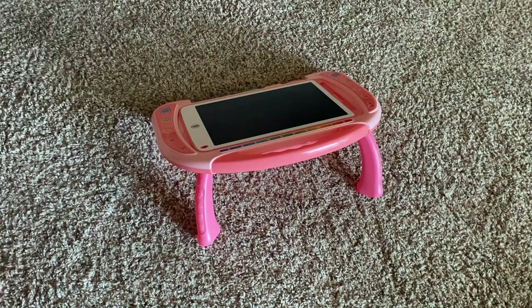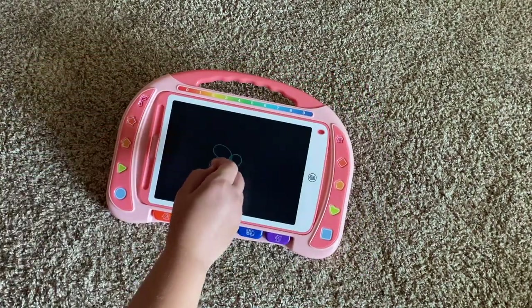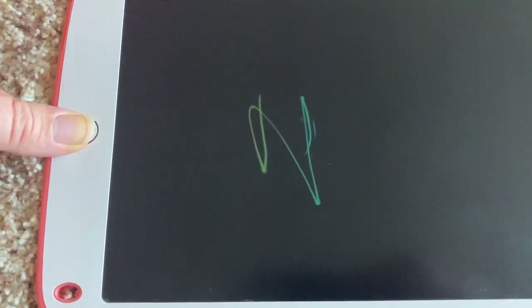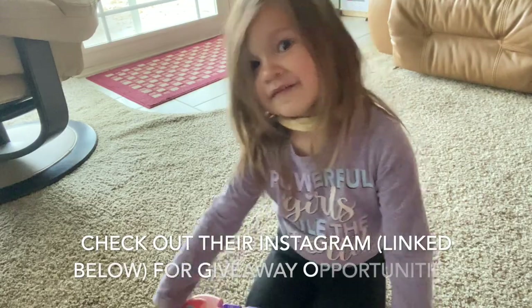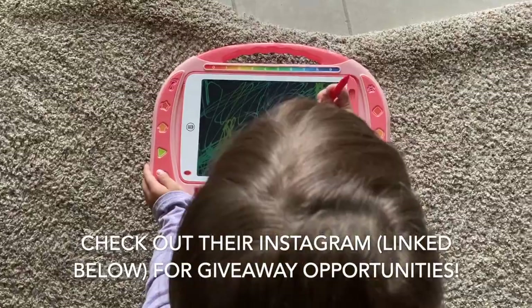The four legs can convert the setup to be a table or a slanted board. The thicker board is covered in colorful additions that are purely decorative. The great thing about the screen compared to some magnetic boards is that it is a colorful 10-inch LCD screen that clears with just the touch of a button. It also has a locking option so you can't accidentally erase your drawing. We received the board a few days ago and captured Aubrey's initial experience with it.